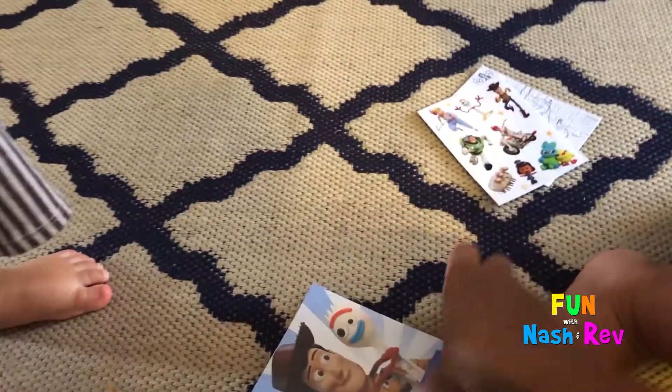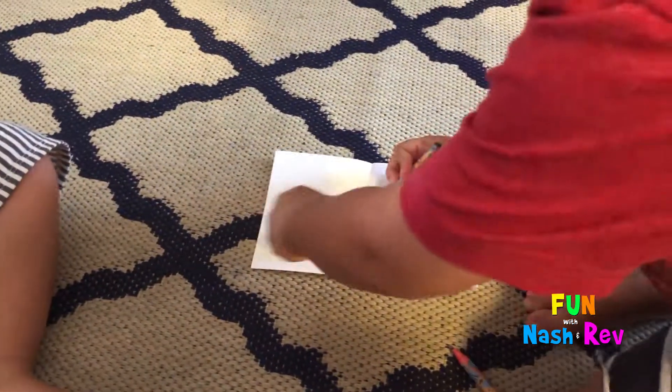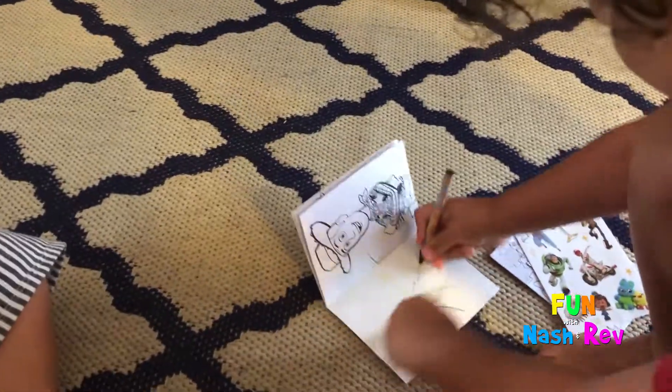Here sissy, here Rev, look. Are you gonna color Woody? Nice coloring Nash. Rev, do you wanna color too? Good job.